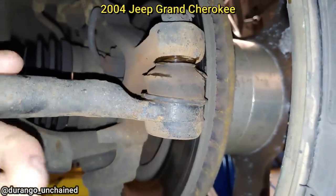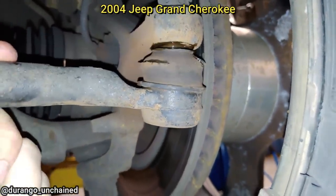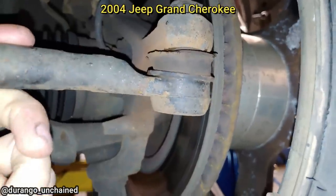Customer states they have a vibration while driving. The mechanic found the outer tie rod ends to be worn and also noticed that the customer had two wheel spacers installed on each corner.